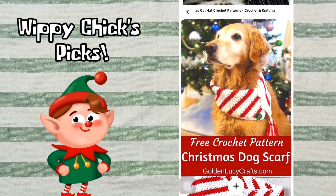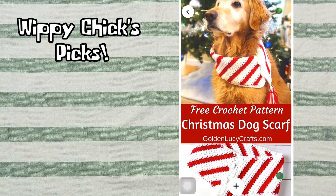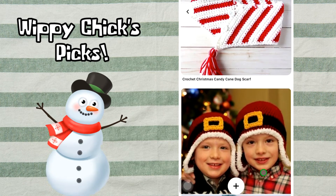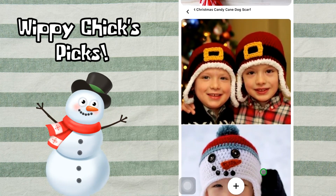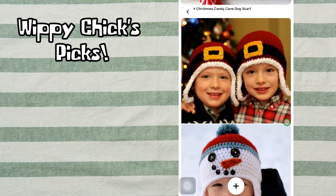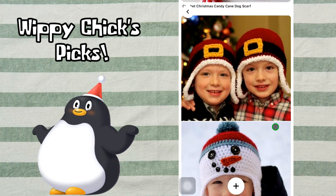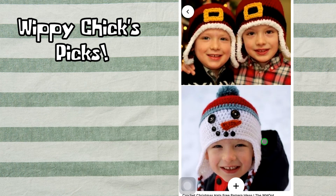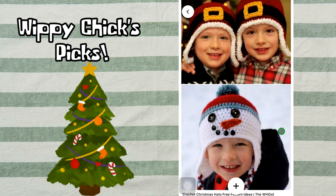If we don't want our big guys left out, here is a free crochet pattern for a Christmas dog scarf. If your dog is interested in wearing a scarf, head on over to Golden Lucy Crafts.com and get the pattern. How cute are these hats — I love the ear flap hats! Don't let the ear flaps scare you; they really are not difficult to add. I love the Santa ones, but this one here is just adorable to me.